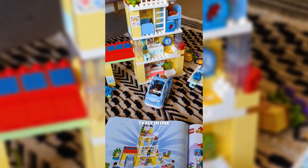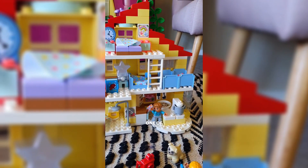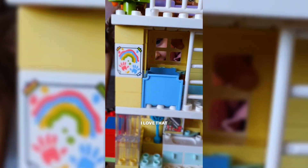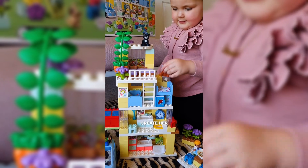This is the Lego Duplo 3-in-1 family house. The book gives you three different versions of houses that you can build, this being one of the setups. I love that there are different ways to do it that are structured, but I also like that she can use her imagination and create her own home.